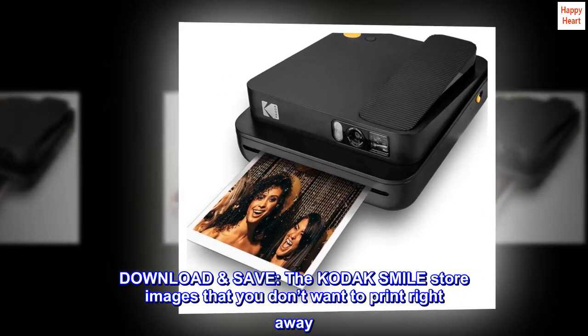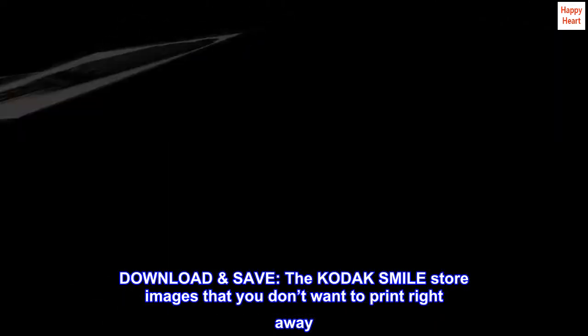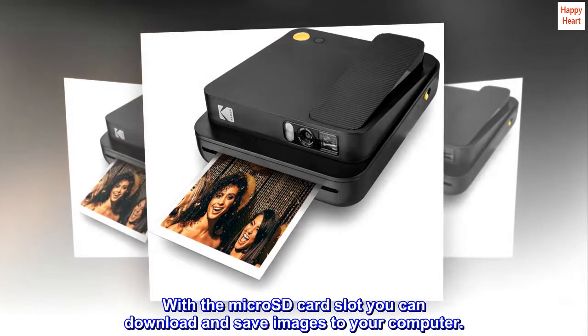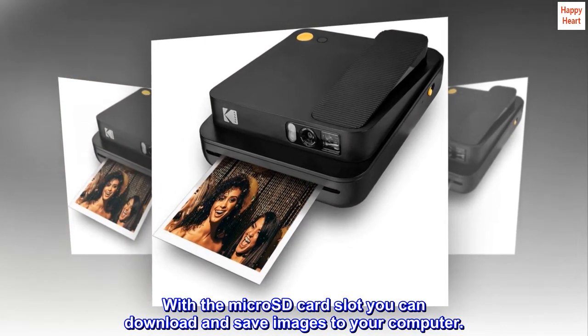Download and save — the Kodak Smile stores images that you don't want to print right away. With the microSD card slot, you can download and save images to your computer.